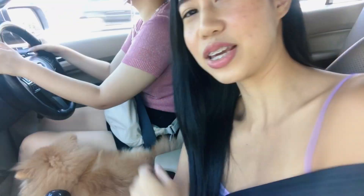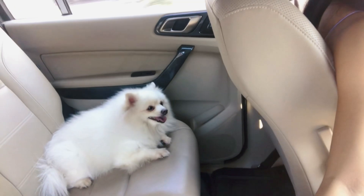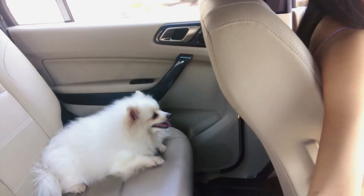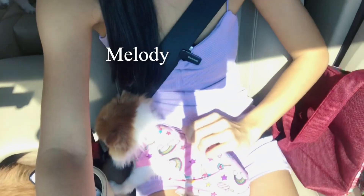Let me introduce my sister's dogs. This is Melon — he's eight years old. This is Brownie — he's six years old. And Wynie — she's also six years old. And this is our dog, Melody. We brought her along. She is two years old.